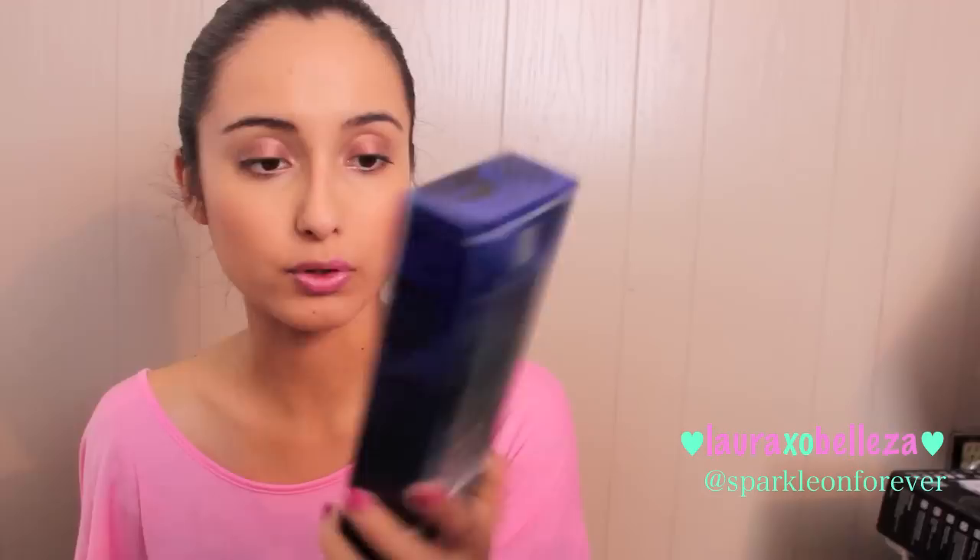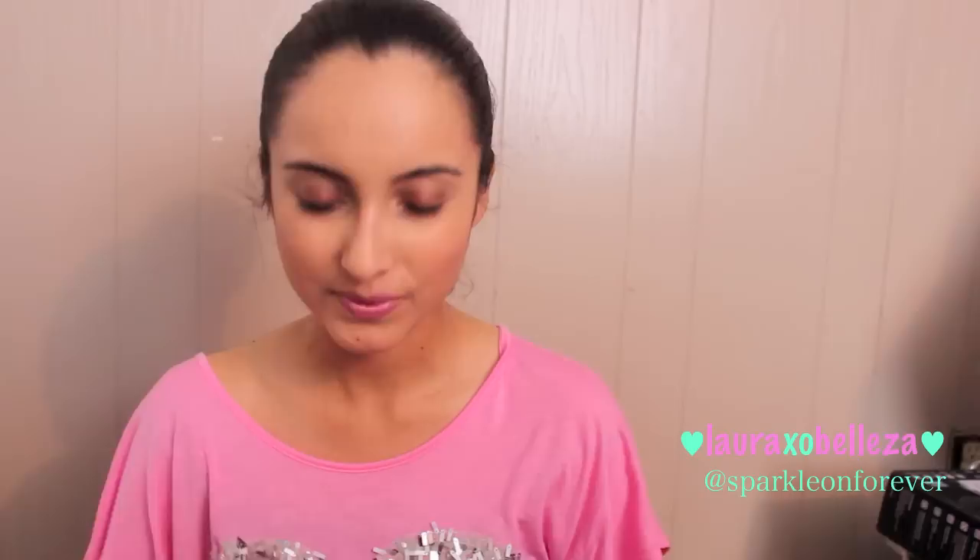I picked up this perfume called Floral Code for Women. I don't know what fragrance it's an impression of, but I really like the scent. It smells floral but also musky at the same time — not too musky, just a light musk with floral notes. It smells so good.